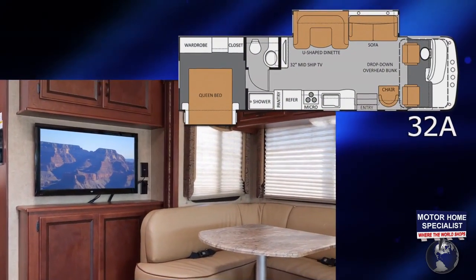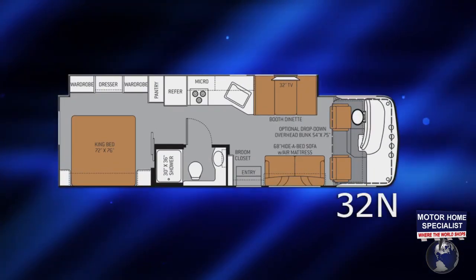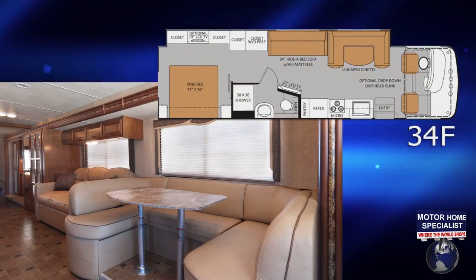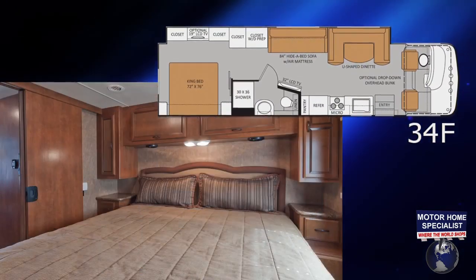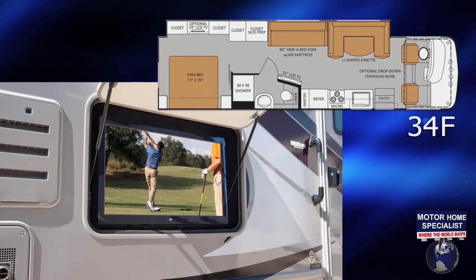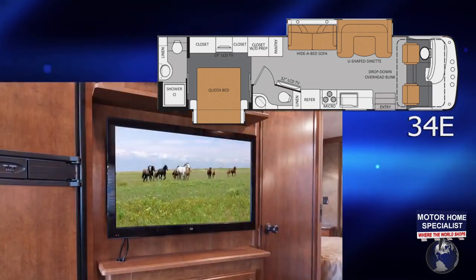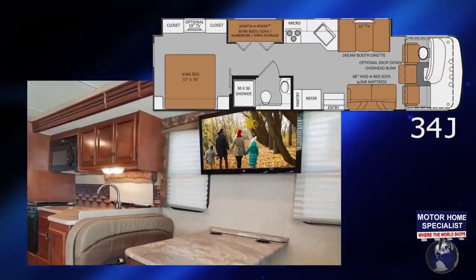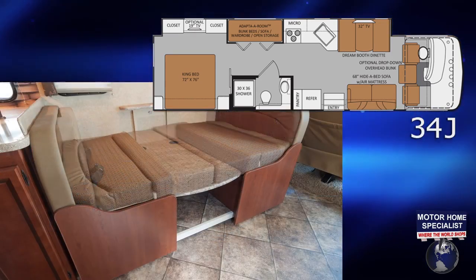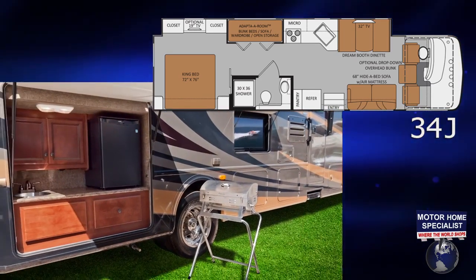Expect to find a great selection, including the 32A with midship TV and large U-shaped booth, the 32N with full wall slide and king bed, the 34F with full wall slide, king bed, and exterior kitchen and entertainment option, and the 34E bath-and-a-half model with large U-shaped dinette and midship TV.